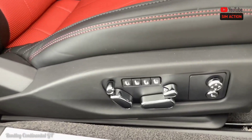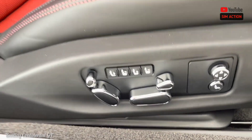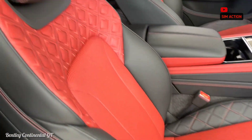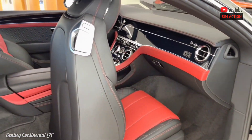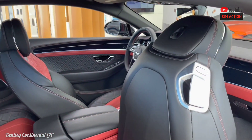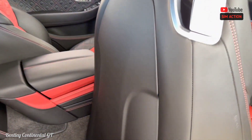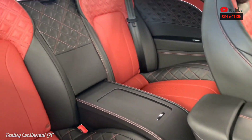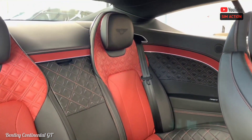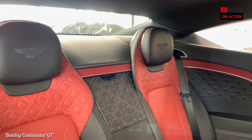The Continental GT offers two optional audio systems: a Bang & Olufsen design and a grand Naim system. Bentley offers as options driver assistance features such as adaptive cruise control, a night vision system, and automated emergency braking with pedestrian detection — features we'd expect to be standard given the steep starting price.